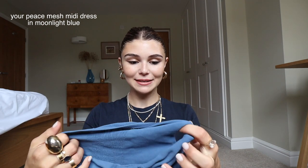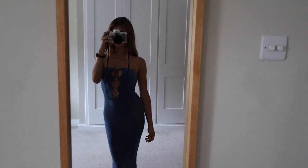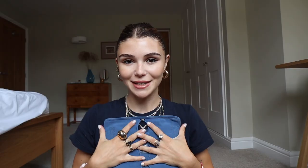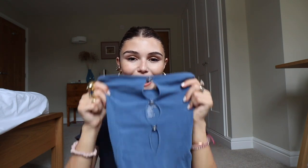This dress I did not expect to like as much as I did but it's really sexy. It fits really well — it really hugs your body and it makes your boobs look fantastic. I love the color of this as well. It's a really comfortable soft material but it just makes you look really sexy and it's very feminine, so I'm a big fan.